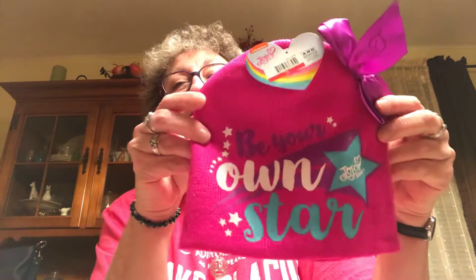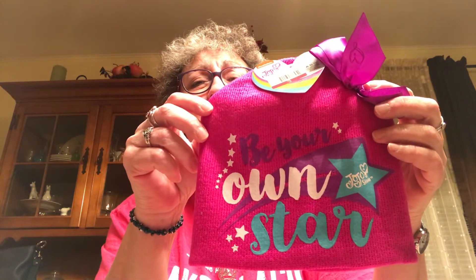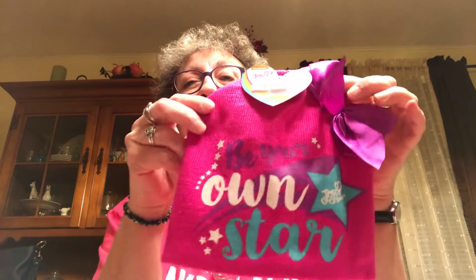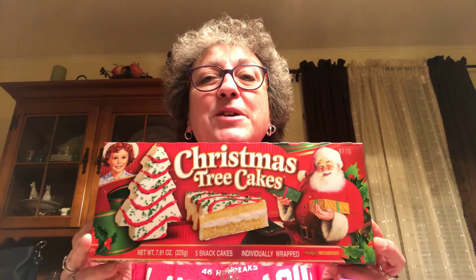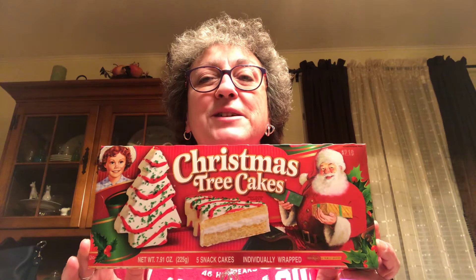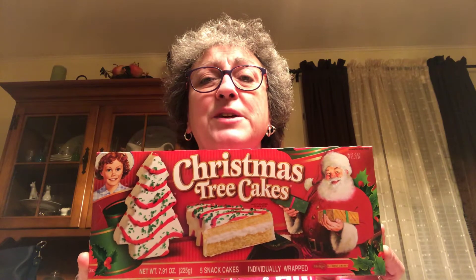I picked up this Jojo Siwa hat — it says 'Be Your Own Star' and it's got the little bow on it. This was in the dollar spot for $3 and I got 20% off. That's for a friend's daughter. I picked up a box of Little Debbie Christmas trees because they're my son's favorite — they were on sale for $1.99 and I got 20% off.